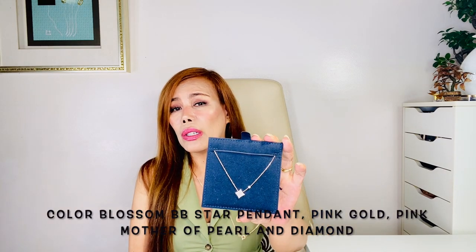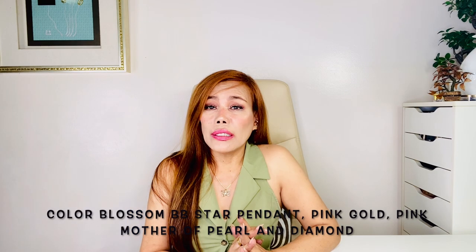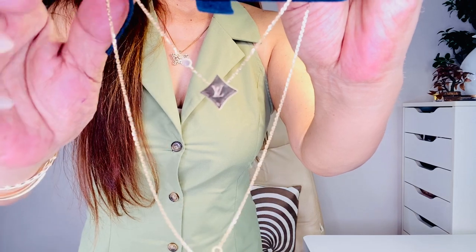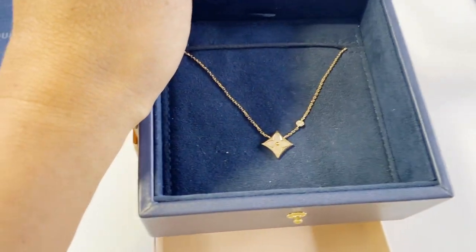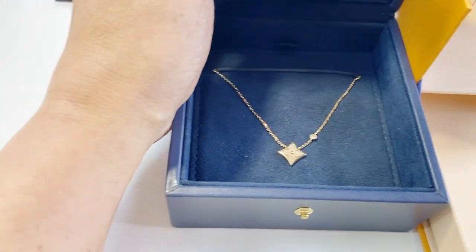The next necklace is from Louis Vuitton, called the Color Blossom BB Star Pendant in pink gold, pink mother-of-pearl, and diamond. It's 18-carat pink gold with one diamond of 0.04 carats, and the mother-of-pearl motif is 13mm. The chain length is 41cm. It has a mirror-polish back engraved with the LV signature. Louis Vuitton took months of work to perfect the stone's subtle curves and sparkle — it is absolutely beautiful.